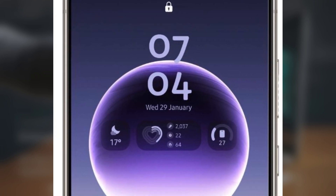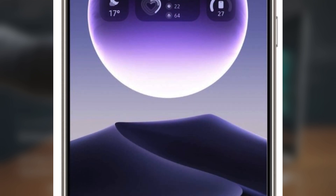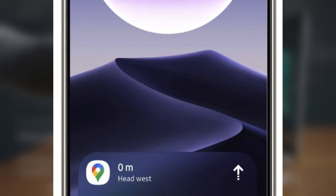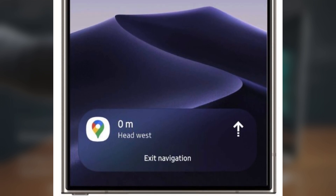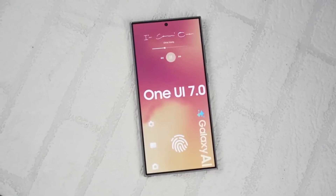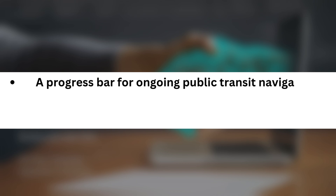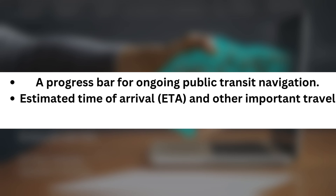Additionally, Google Maps is rolling out live notifications, improving real-time updates even further. What's even more interesting is that live updates were originally introduced for Android 16 just last week, but Google has managed to bring this functionality to Android 15 as well. This means you can now get a progress bar for ongoing public transit navigation, estimated time of arrival (ETA), and other important travel details.